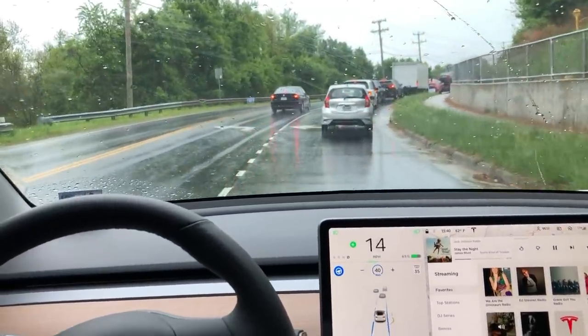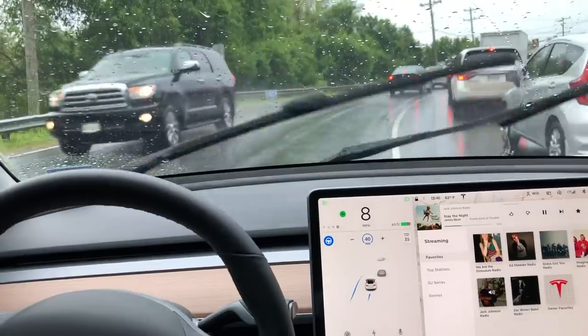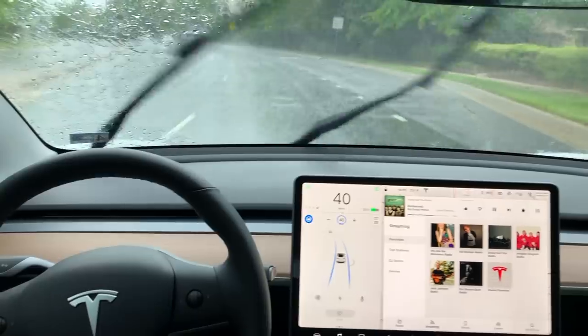As these updates roll out, the system improves rapidly. Eight months ago it wouldn't have made that lane change. So here we are.